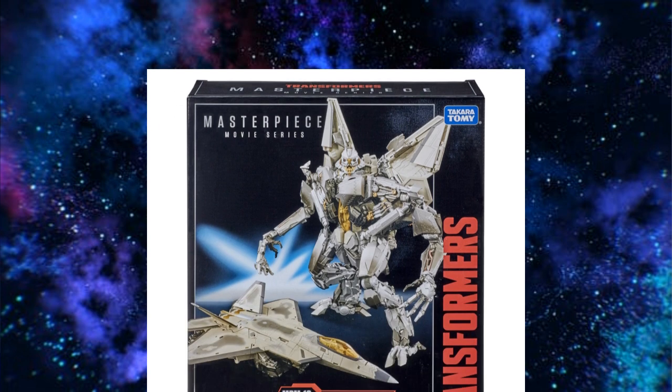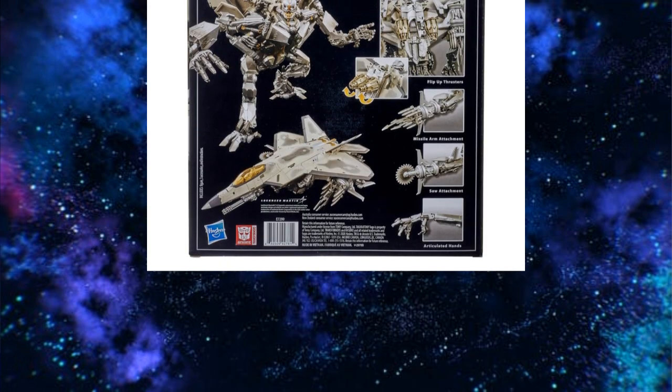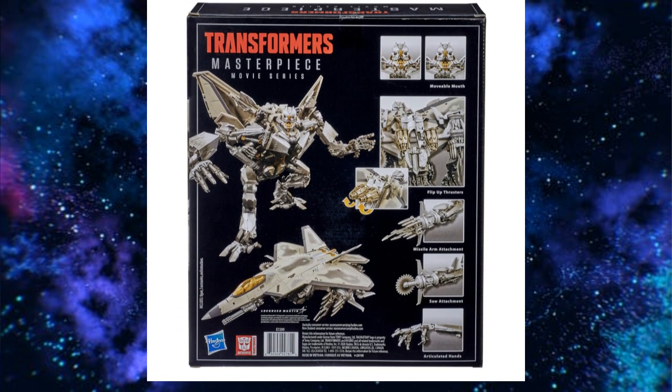Speaking of Movie Masterpiece, we have box images of Starscream's box. There he is — looks interesting in the box. Here's the back of the box. They've got the packaging ready, so it's probably coming out soon.